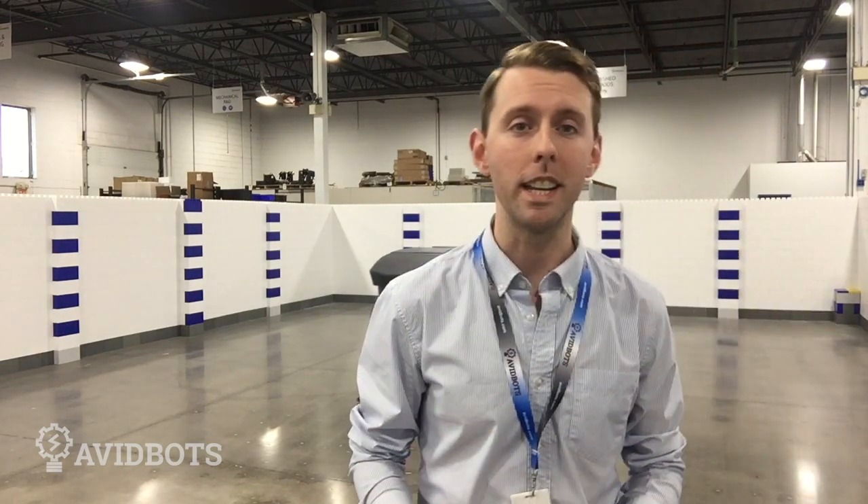If you look at the robot behind me, you will see that the light on his front is purple. What that means is that Neo is in mapping mode. He's using his lasers, his sensors, his cameras to look around the environment and determine how the environment has changed — what it looks like today versus what it looked like the last time he was here.